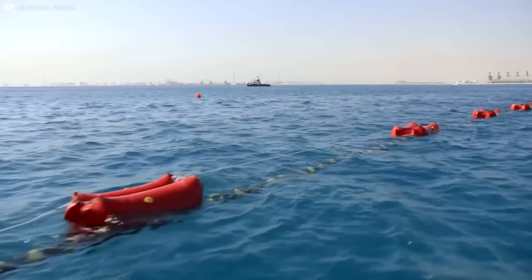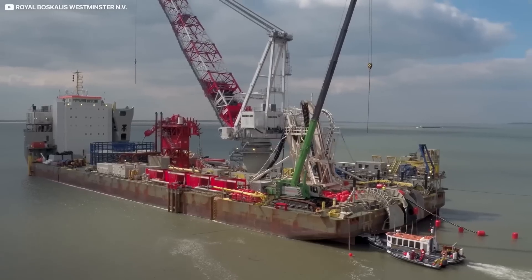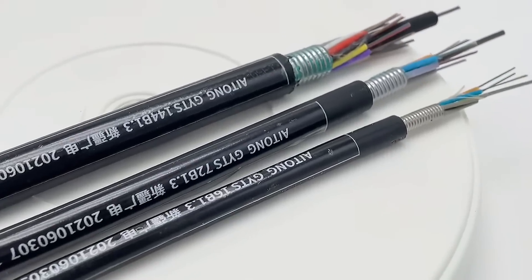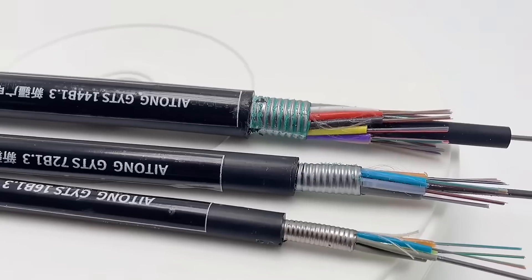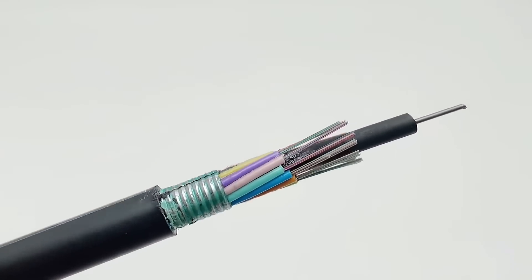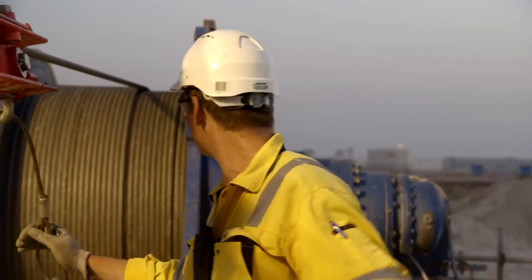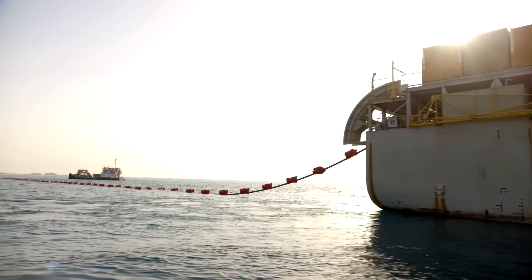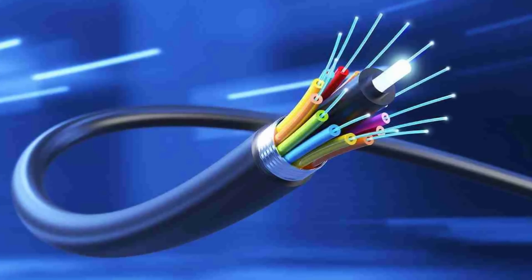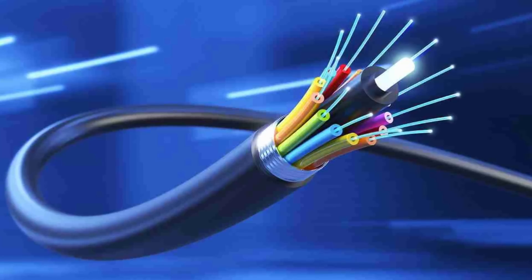This allows undersea cables to carry many terabits per second of data at the speed of light with minimal signal loss, because the single mode fiber cables used for these undersea connections can carry data for about 100 kilometers before the signal needs to be boosted again. The only real downside with these cables, other than the cost, is how fragile fiber optic cables can be. The cores that the light passes through are made out of glass instead of copper like ethernet, so even bending at a sharp angle is enough to render the cable useless.